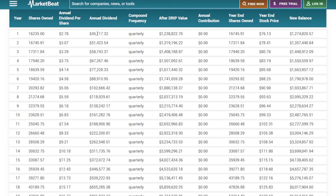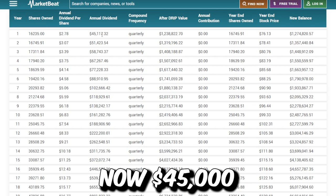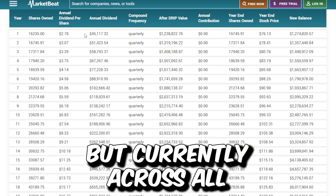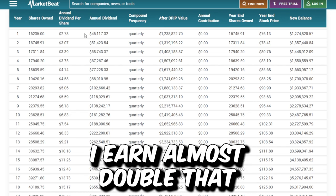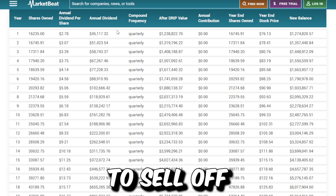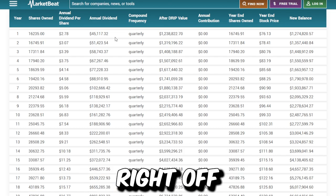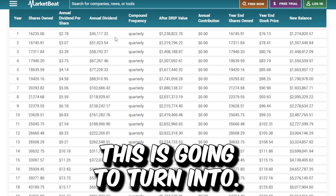In the first year we'd be earning around $45,000 of annual dividend income. Now $45,000 of annual dividend income is not bad, but currently across all my brokerages added up I earn almost double that because I am invested in some higher yielding stuff. So if I were to sell off everything and buy SCHD it would definitely make my annual dividend income take a bit of a hit right off the bat — but long term we're going to see what this turns into.